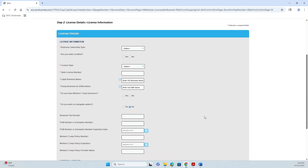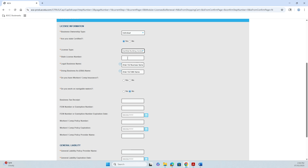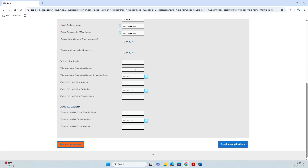This is where you're going to fill out all of your information on your business and your license. Once you have all your information filled out, click Continue Application.